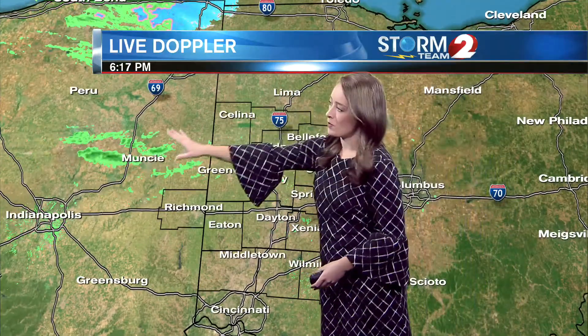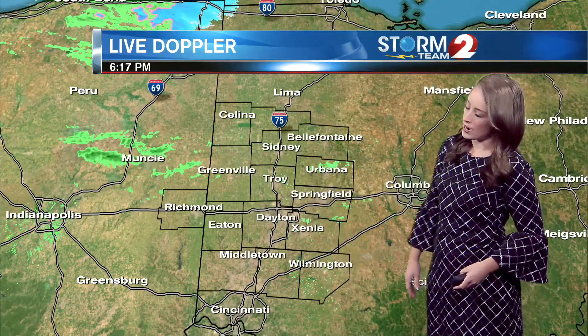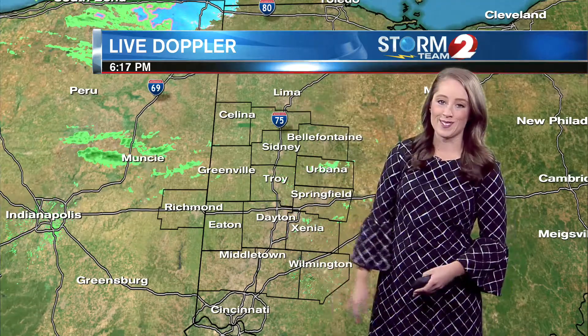As we head into the night on Doppler 2 HD, you can see some rain beginning to move through Muncie. That will track across our northern counties — even a few flurries possible across northern Ohio — but not too likely here in the Miami Valley. And in your hour-by-hour forecast,